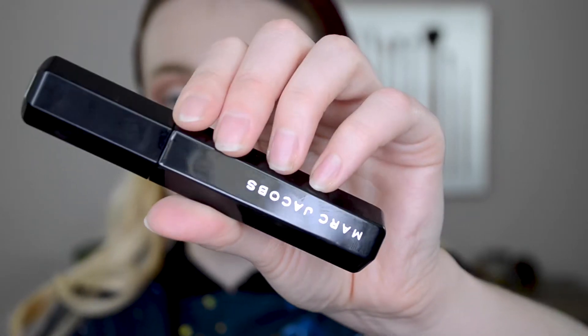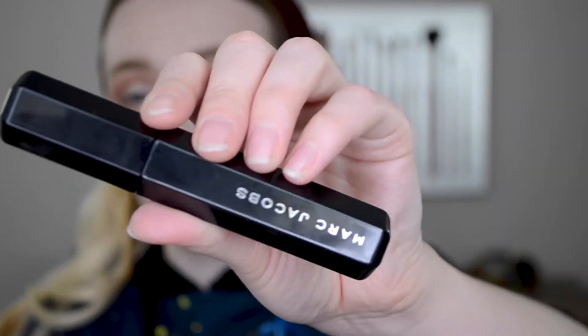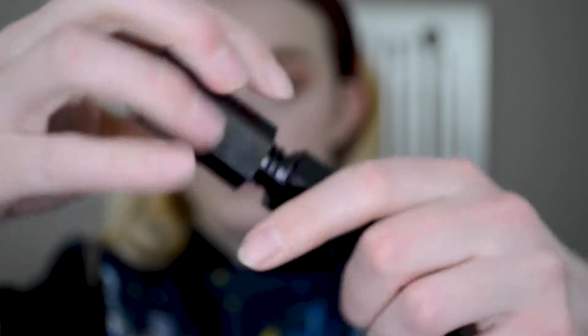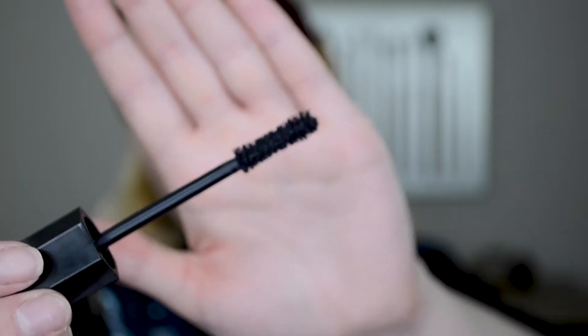The mascara has similar hexagonal packaging. It says it's instant volume, smudge proof, and concentrated black pigment. The brush looks super fluffy and volumizing. These both retail for $26 on Sephora's website, which is kind of pricey, but it's Marc Jacobs — very on brand for them to be expensive. If you were to get both, that would be $52.